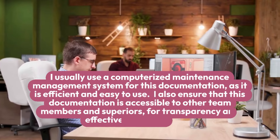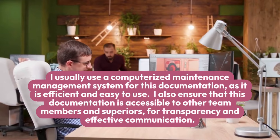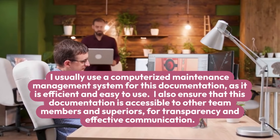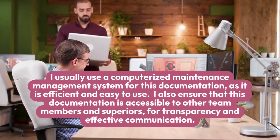I usually use a computerized maintenance management system for this documentation, as it is efficient and easy to use. I also ensure that this documentation is accessible to other team members and superiors, for transparency and effective communication.